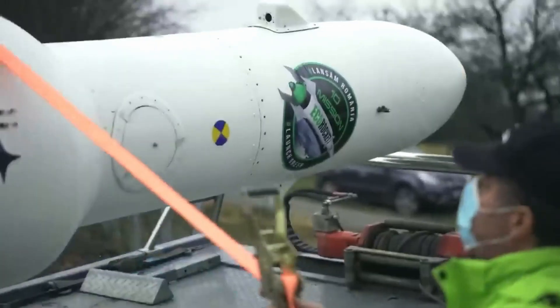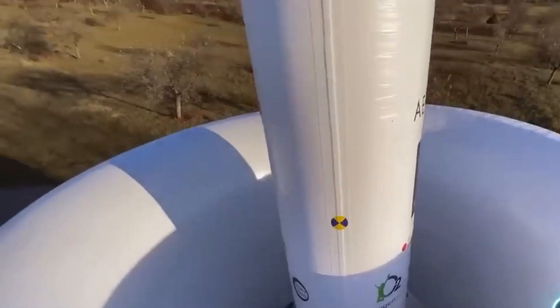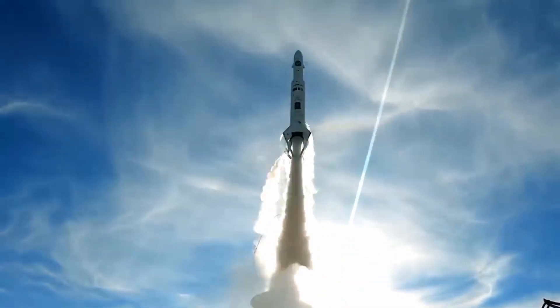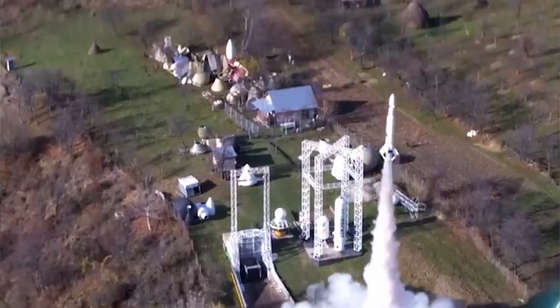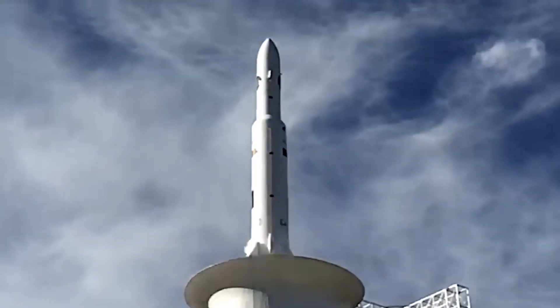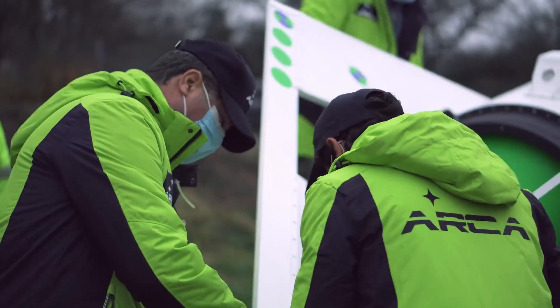Number six: Eco Rocket. Eco Rocket is a new rocket being developed by ARCA — they're trying to make it as cheap and environmentally friendly as possible. They started working on it in 2020 and it has two different parts: the Eco Rocket Demonstrator and the Eco Rocket Heavy. The Eco Rocket Demonstrator is a small test rocket that can launch things weighing up to 10 kilograms into space. The Eco Rocket Heavy is a much bigger version that can launch things weighing up to 24 tons into space.